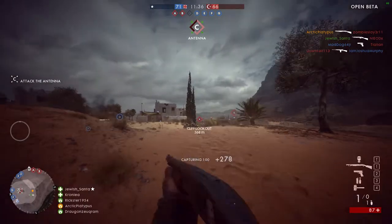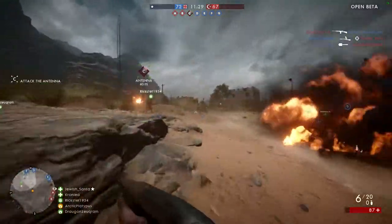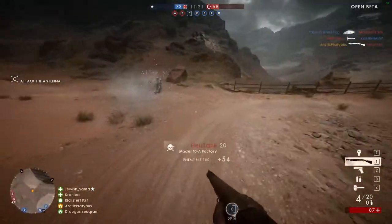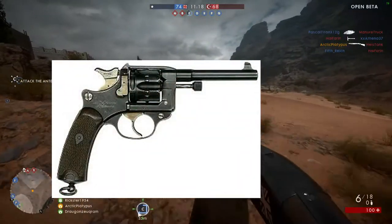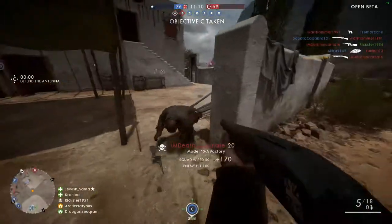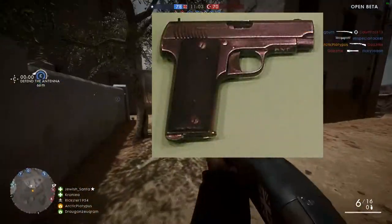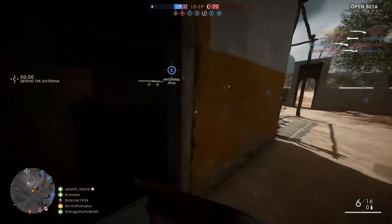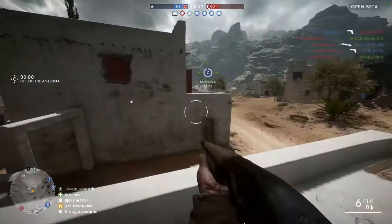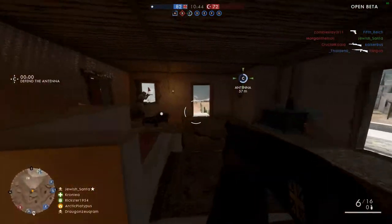The French sidearms were the MAS Modèle 1892 and the Ruby semi-automatic pistol. The MAS Modèle 1892, also known as the Lebel revolver, held six rounds and was a pretty good revolver. The Ruby semi-automatic pistol fires .32 ACP and holds nine rounds in the magazine — one more than the Luger P08 — and interestingly it was made in Spain. That's it for the French sidearms.